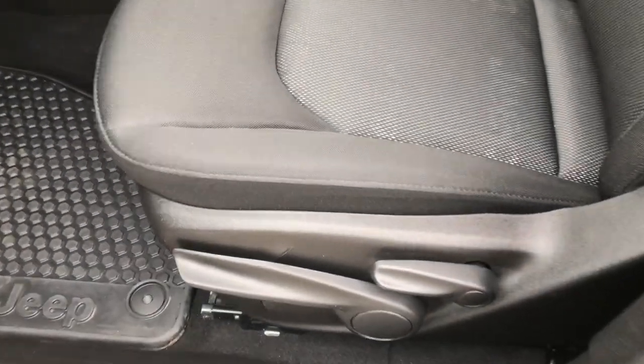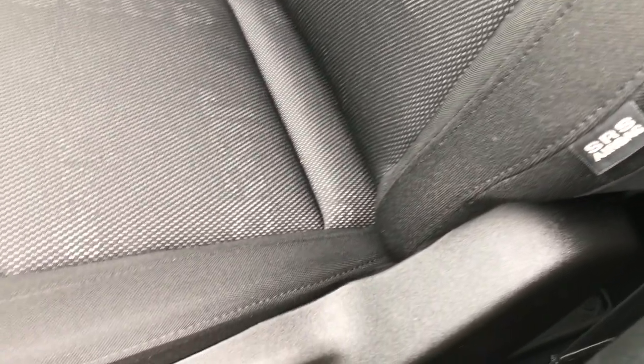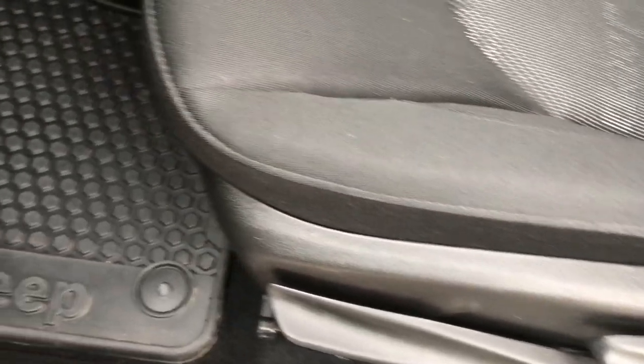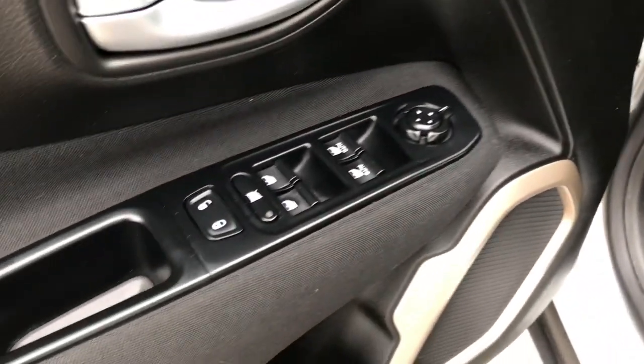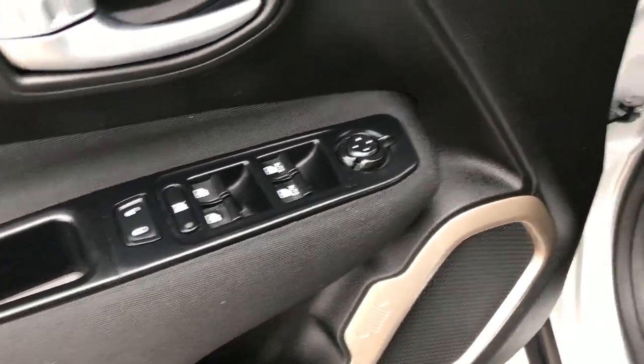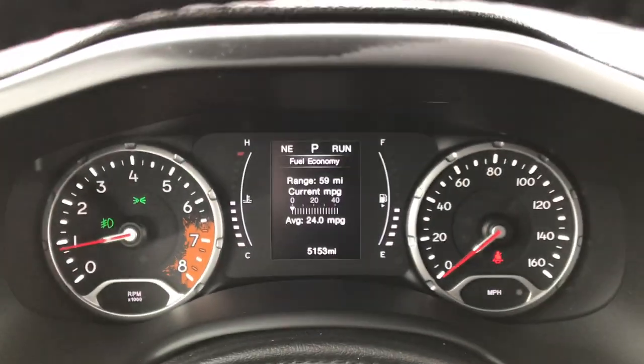Inside, the Latitude package gives you the black cloth interior. There are no rips or tears on these seats — very, very clean. This vehicle has never been smoked in. It has the driver's seat height adjuster, factory all-weather floor mats as part of the cold weather group, power windows, power locks, power mirrors, and auto headlamps.